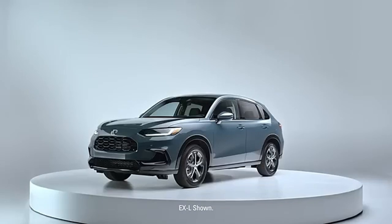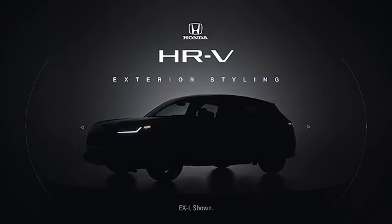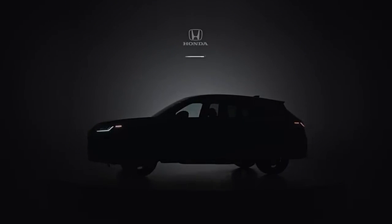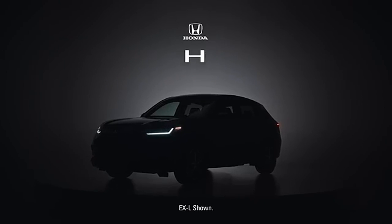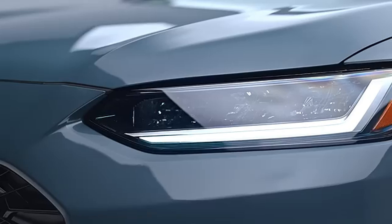The HRV is Honda's smallest crossover in the United States and offers a sleek and sporty design with a slotted front grille, slim headlights, and a coupe-like roofline. It's a design that clearly targets urban and city drivers who value a youthful style.